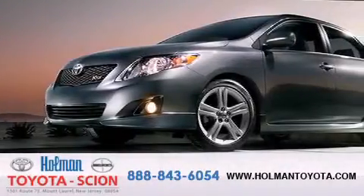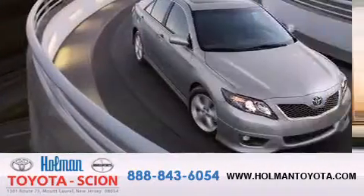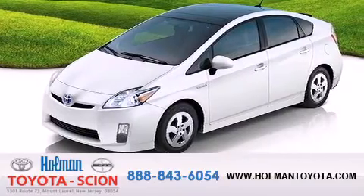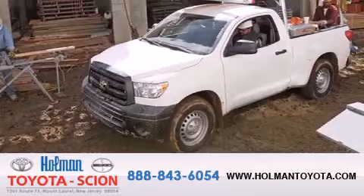Holman Toyota Scion is pleased to offer the pre-owned three-day guarantee. Backed by over 87 years of family-owned traditions, we are committed to making your buying and ownership experience all about you, our customer. Come in and find out for yourself today why Holman means a great deal.